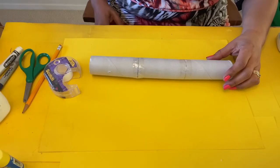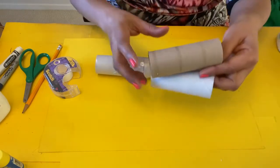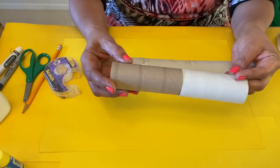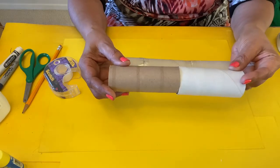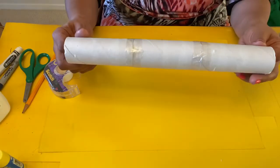Okay, go right ahead and take your three toilet paper rolls and tape them together. Just put them like so and then wrap your tape around each one until you have all of them taped together just like this.